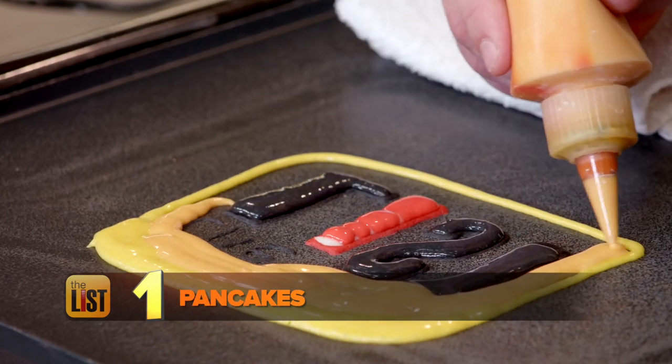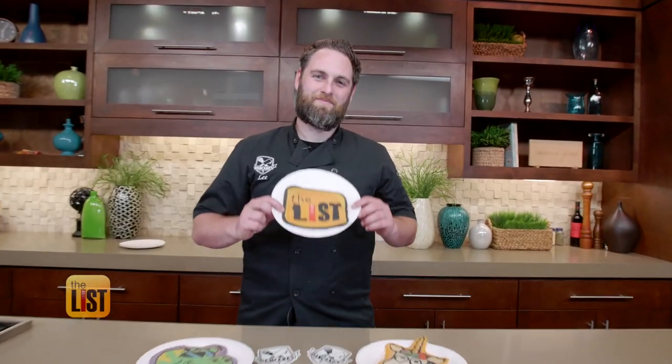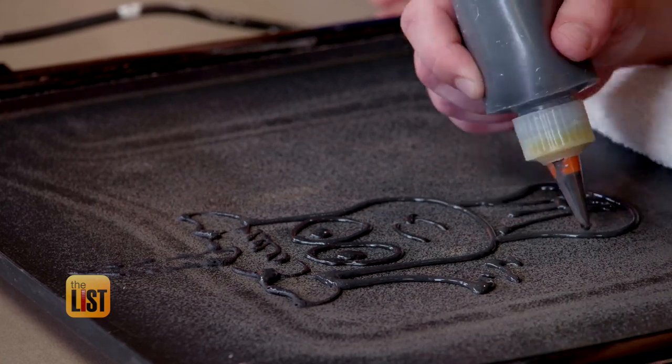Starting with pancakes — yes, we said pancakes. Chef Lee Goldberg of Dan Cakes chooses pancake batter to create edible art. It's taking squeeze tubes and pancake batter and drawing, cooking and flipping anything you want.